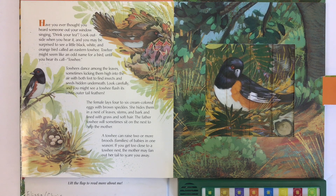The female lays four to six cream-colored eggs with brown speckles. She hides them in a nest of leaves, stems, and bark, lined with grass and soft hair. The father towhee will sometimes sit on the nest to help the mother. A towhee can raise two or more broods — that's families — of babies in one season. If you get too close to a towhee nest, the mother may fan out her tail to scare you away.